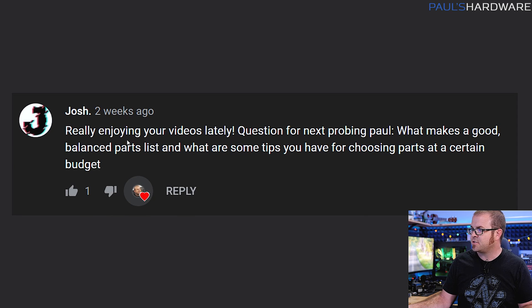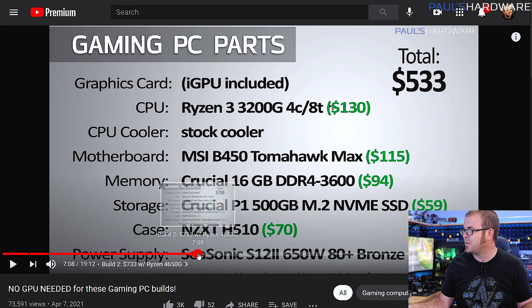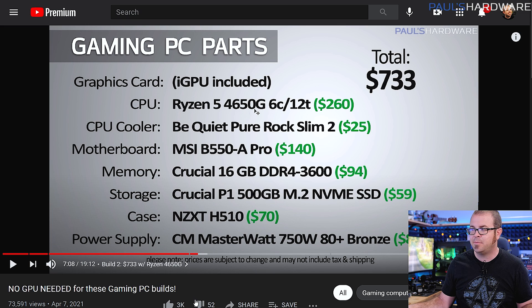Here's a follow-up question from Josh: really enjoying your videos lately — thank you very much, Josh. Question for the next Probing Paul: what makes a good balanced parts list and what are some tips you have for choosing parts at a certain budget? I point you back towards my monthly builds parts list, because that's where I do my best at keeping my ear to the ground for what's available and what you can buy at a certain price. My first two builds are AMD APU builds that cost $533 and $733 respectively, but I am including the 4650G here, which you can currently buy on AliExpress for $260. That said, you're probably going to need to wait about a month for it to arrive because it ships from overseas. You might also keep an eye out for buying this domestically, but chances are you'd have to buy on eBay, and everywhere I looked there, they were $300 to $350. So I just decided let's go for the budget cost and buy it from AliExpress.